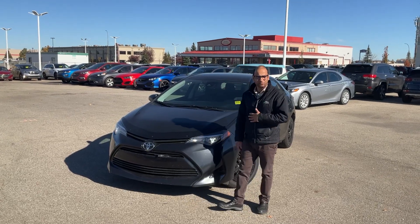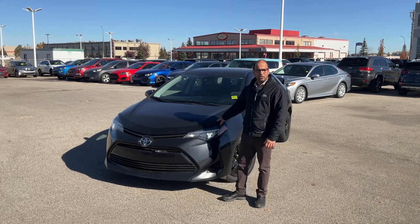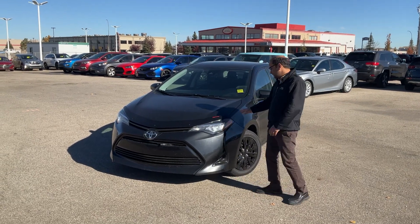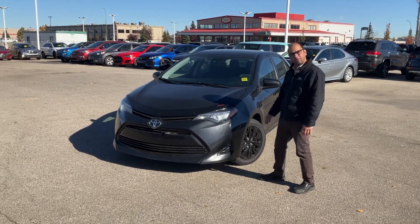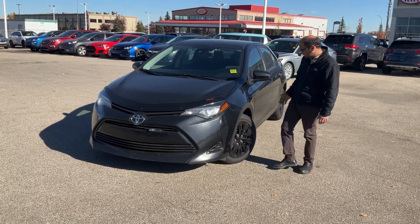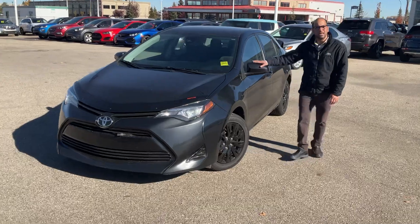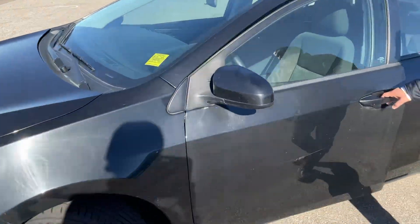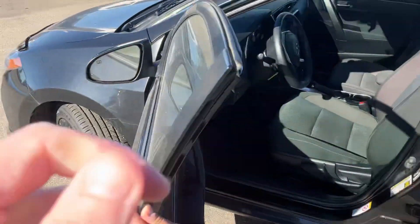Hey there, how are you? This is Paneet from Shaywood Kia. You've heard about this 2017 Corolla — this is the car, and it's really in great shape given the year. The paint is really nice and it looks really awesome. Come on in — it has a bugger, you know, it protects you from rock chips, and the hood is in great shape.